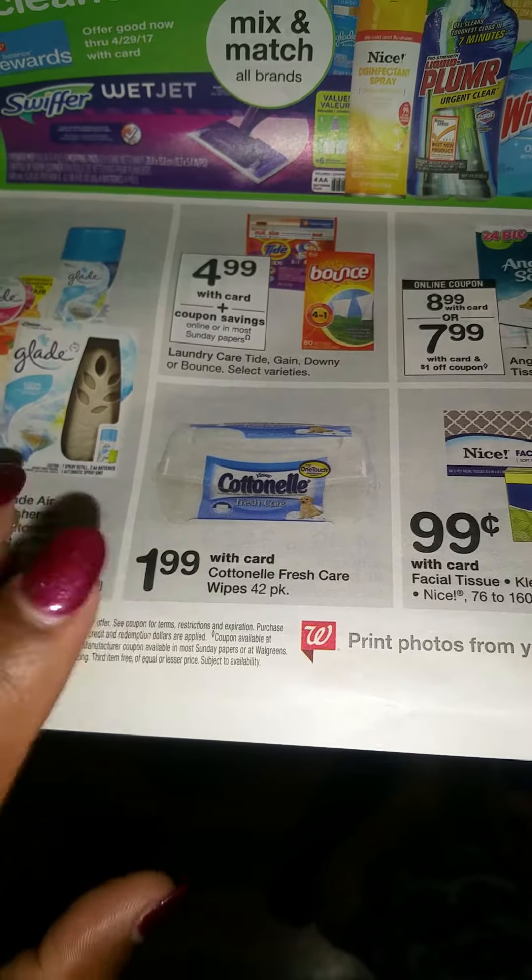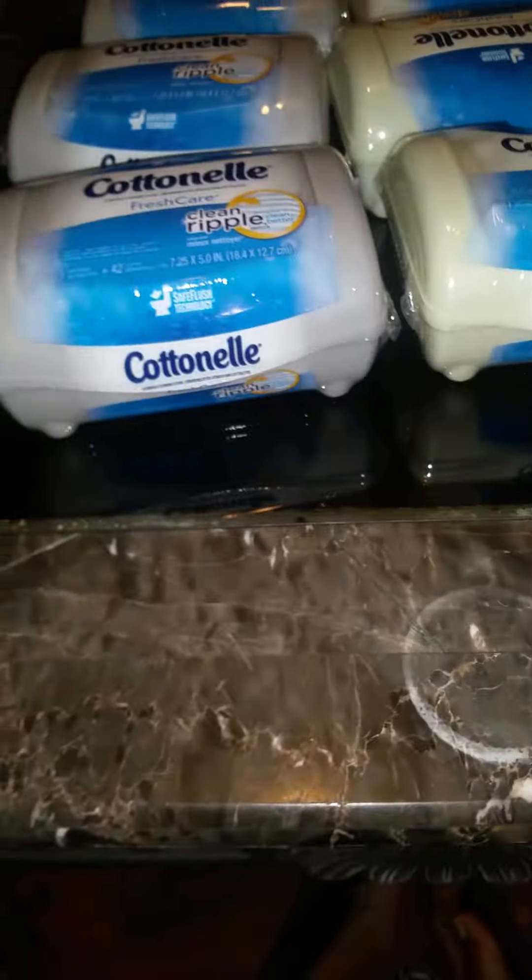Hello, this is Portia and welcome back to my channel. I am here with my Walgreens haul that I went on to take advantage of these cotton nail wipeys. These are on sale for a dollar and ninety nine cents at Walgreens.